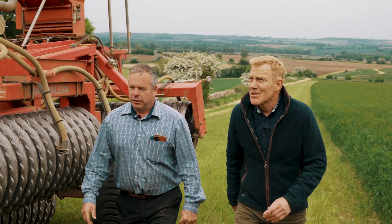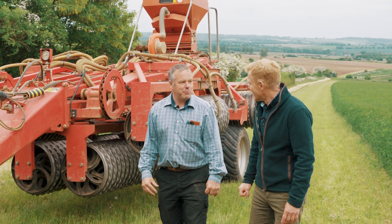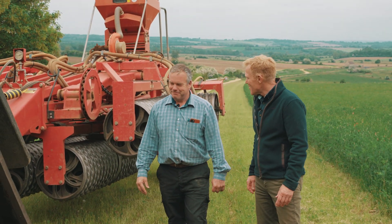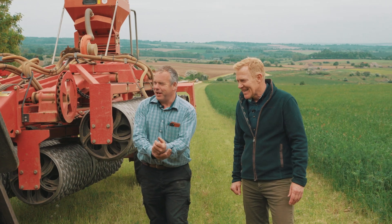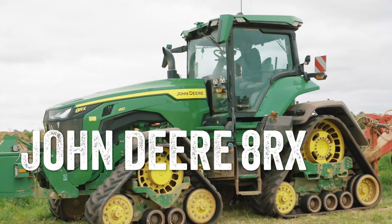These tractors now are just remarkable, Martin, aren't they? They're amazing from where we've come from. Definite changes. In our short lifetime, things have changed an enormous amount. So what have we got here? This is our John Deere 8-410 RX.